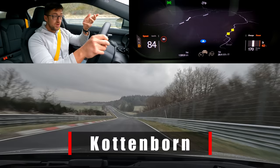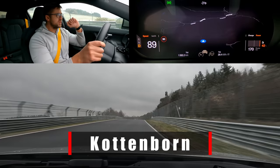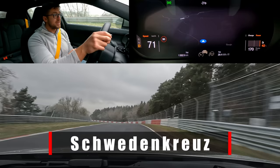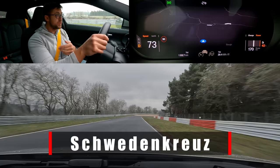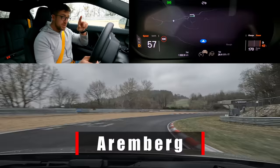Here we have Cottonborn, which used to be an actual corner name until someone forgot to use it anymore. Here they also had a Dunlop Bridge to get from one side to another, but unfortunately it's no longer there. Now Schwedenkreuz — named after an actual cross standing here, a stone cross. Back in 1638, Hans Friedhelm Dadenberg, the mayor of Gelberg, was slain by Swedish soldiers, and they put the cross. It's still over there. Aremberg — named after the village of Aremberg not far from here.